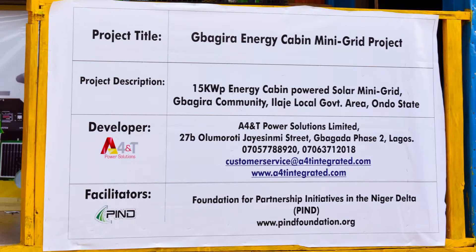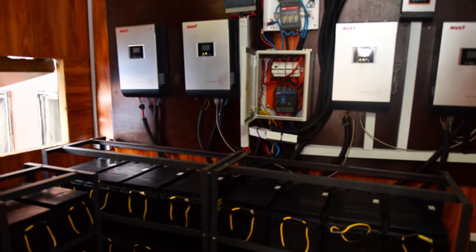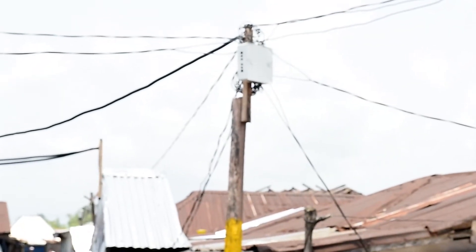An energy cabin is an assembly of PV panels, batteries and control systems on a 20-foot cabin or enclosure that easily becomes an electric plant, which stands alone off-grid with access points for electricity purchase and distribution.